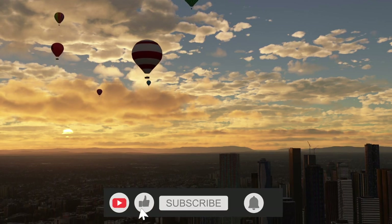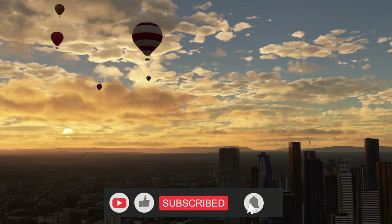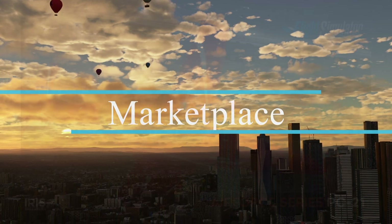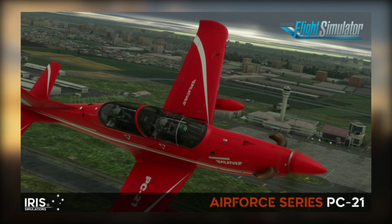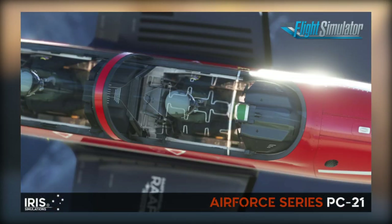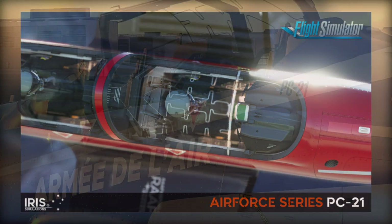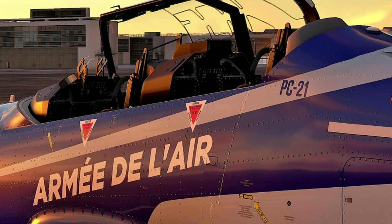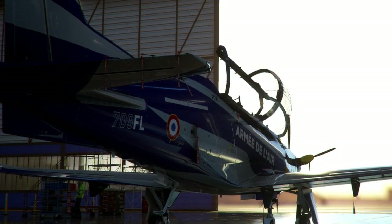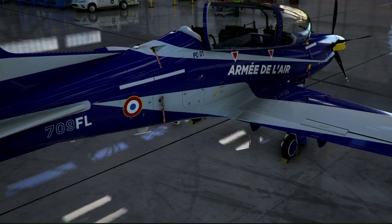The much-awaited Pilatus PC-21 is now officially out at the marketplace. Just last night we heard about the first release happening at the publisher store, and in a day or two we ought to see this at the marketplace and other platforms including Orbx. This fast turboprop trainer is the newest in the Air Force series from the Pilatus family, following other releases such as the Coronado PC-12 and the Milvis PC-6. IRIS Simulations have managed to get an official license from Pilatus, with whom they have had a long-term partnership.